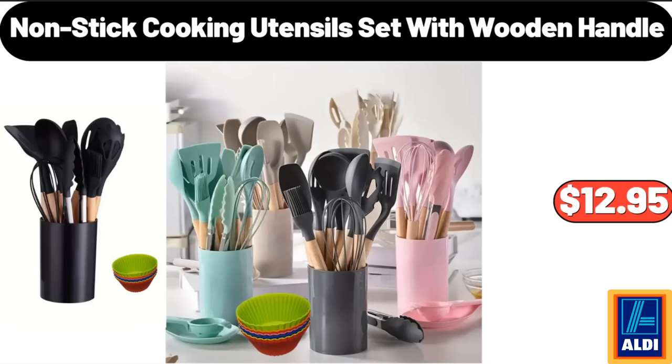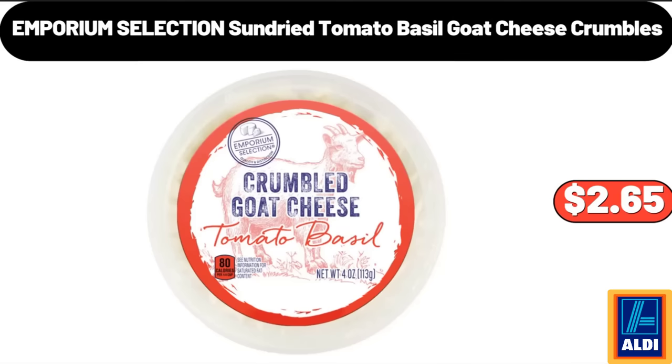Non-stick Cooking Utensils Set with Wooden Handle, $12.95. Emporium Selection Sun-dried Tomato Basil Goat Cheese Crumbles, $2.65.